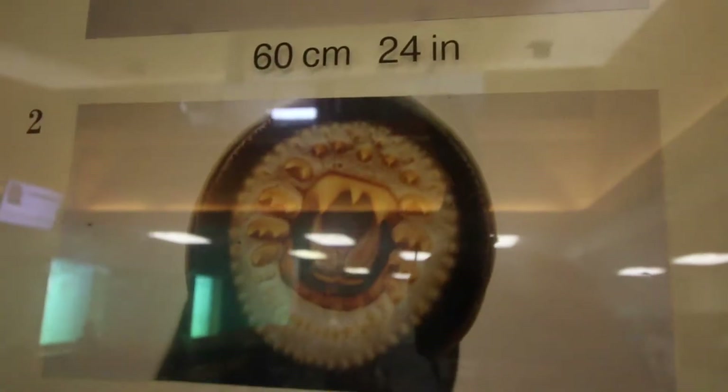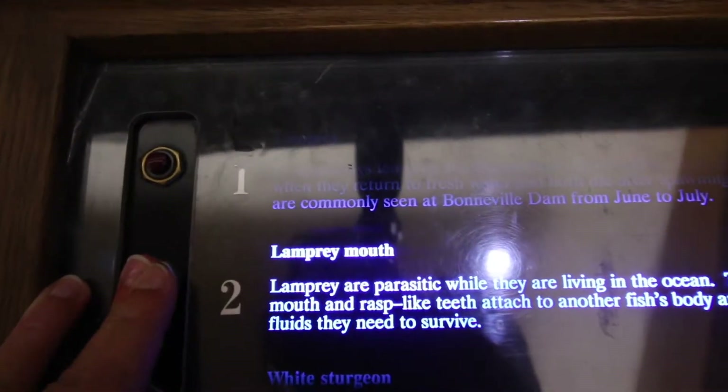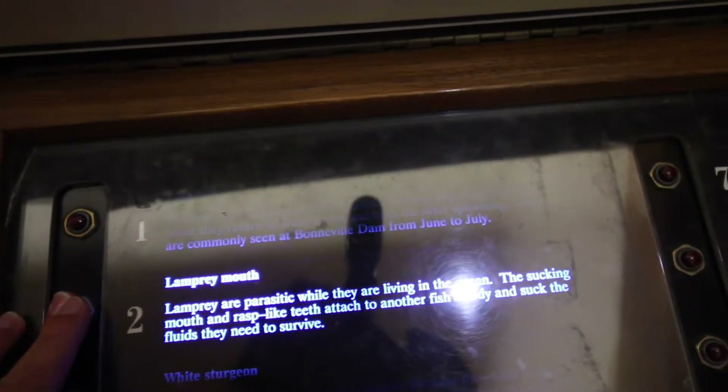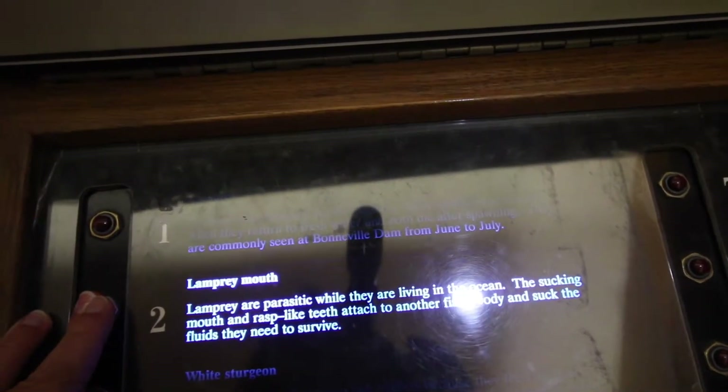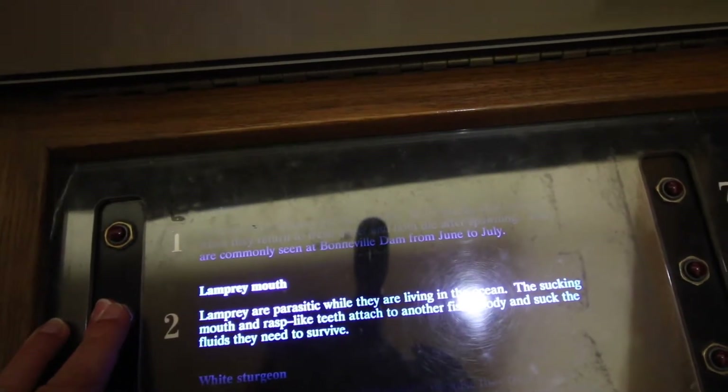That's a lamprey mouth. They're parasitic while they're living in the ocean — they use their sucking mouth and rasp-like teeth to attach to another fish's body and suck the fluids they need to survive. Yuck!